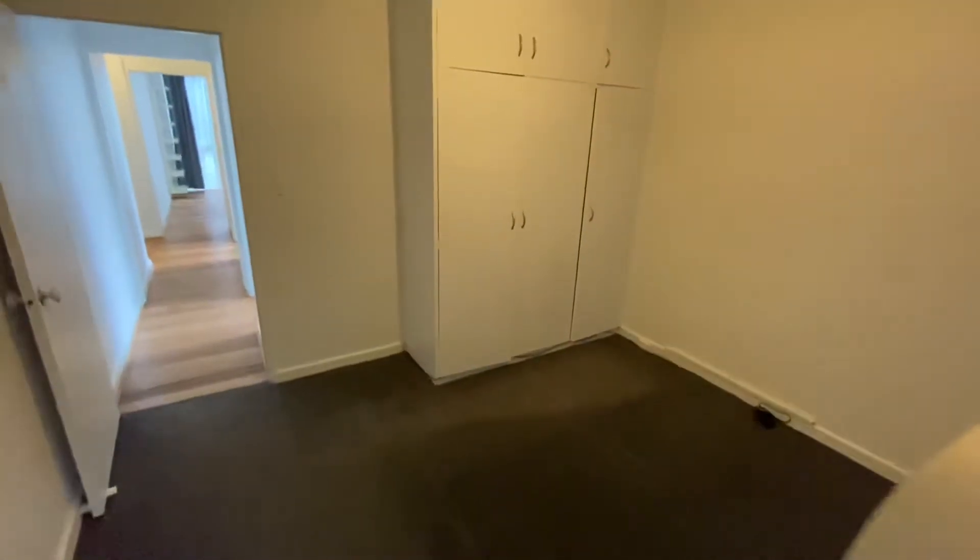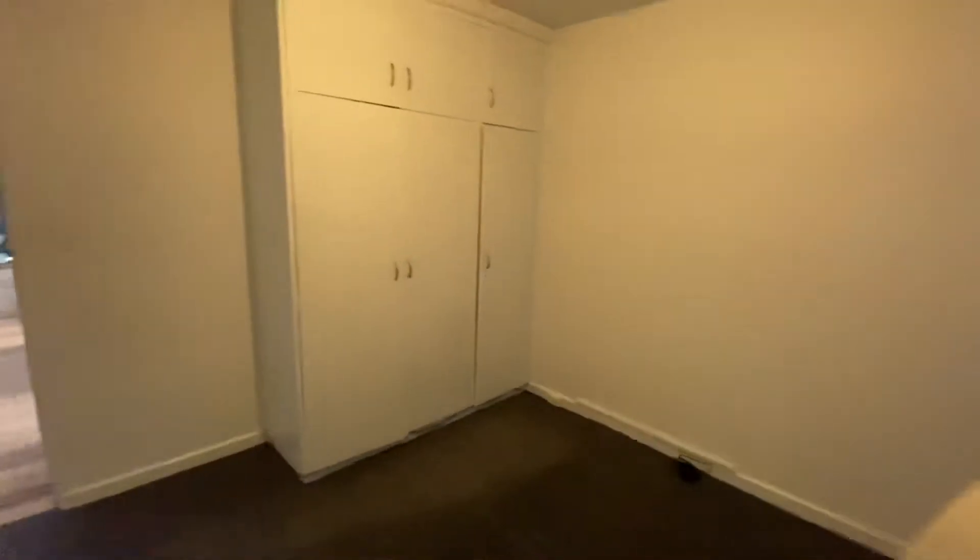Through to our bedroom — certainly enough space for a double or queen size bed and a little bit of further bedroom furniture, with one built-in robe.